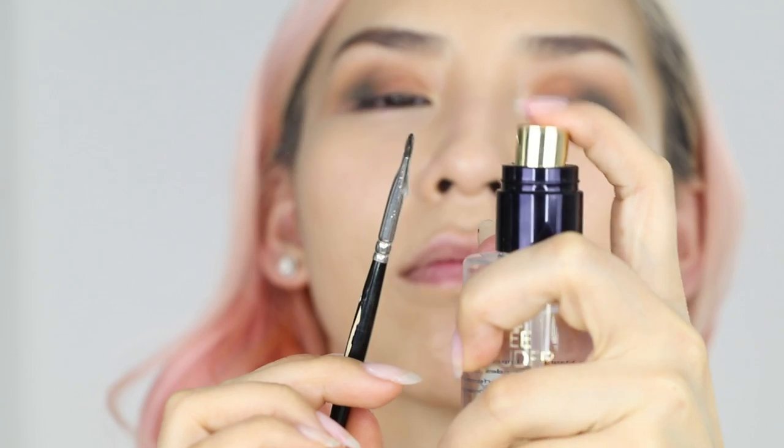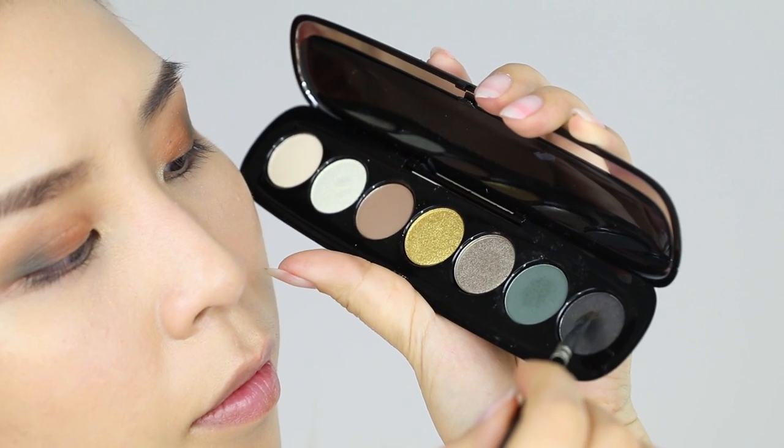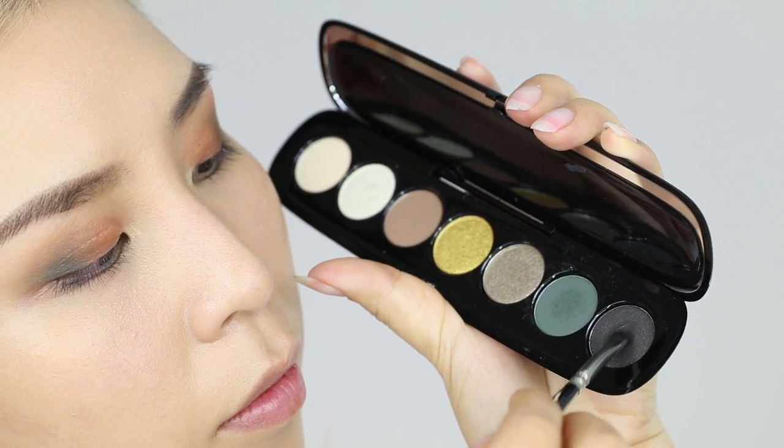You can also use a similar technique if you don't have eyeliner around. Just wet your brush using a makeup setting spray, then use the brush to apply a dark eyeshadow along your lash line.